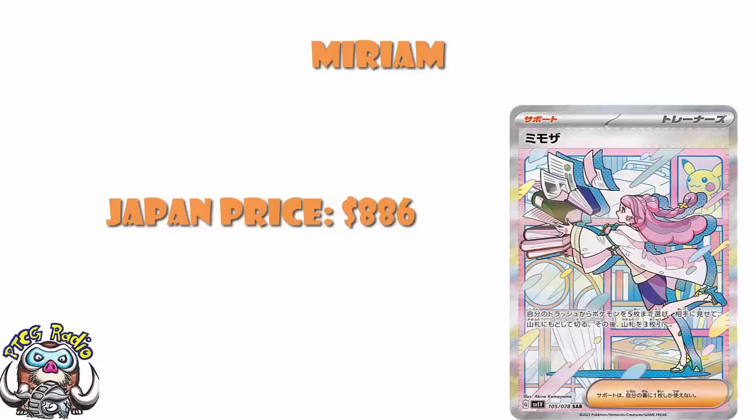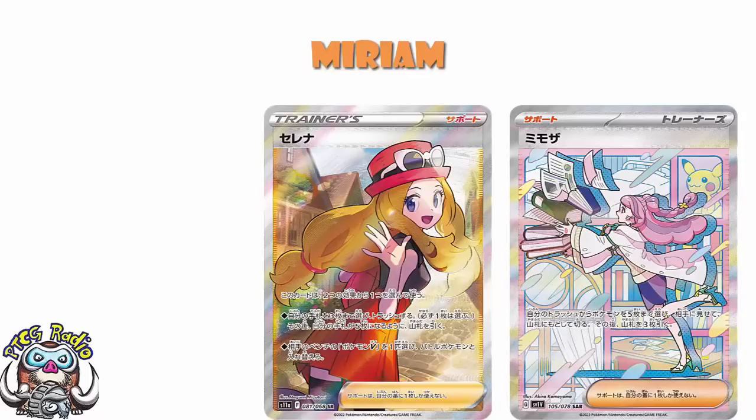That is ridiculous. Is it going to be an $886 card over here? No, it's not, ladies and gentlemen. And I feel pretty good about this, quite frankly, because we see this happen with supporters over in Japan, and it doesn't happen that way over here. Take Serena as an example — over in Japan, Serena is currently selling for around about 62,000 yen. 62,000 yen is $465.